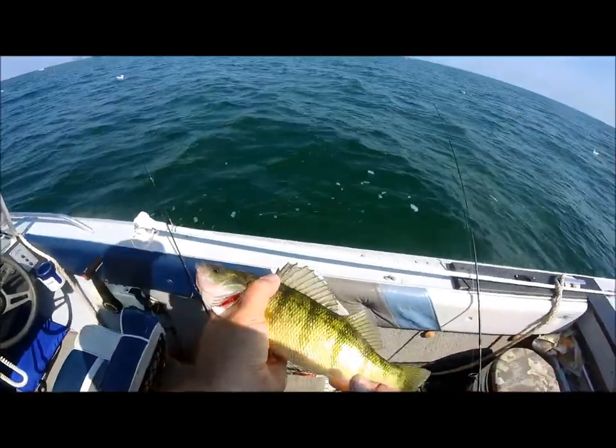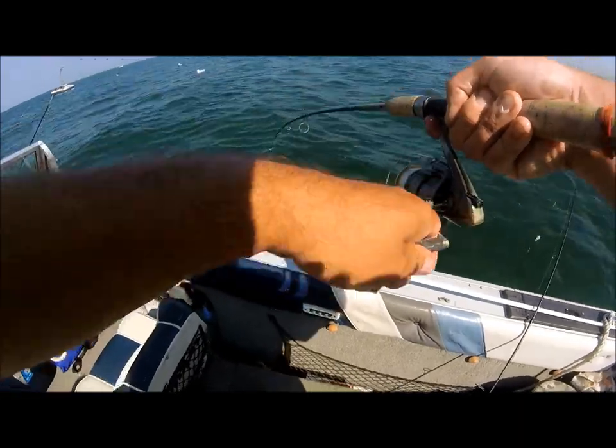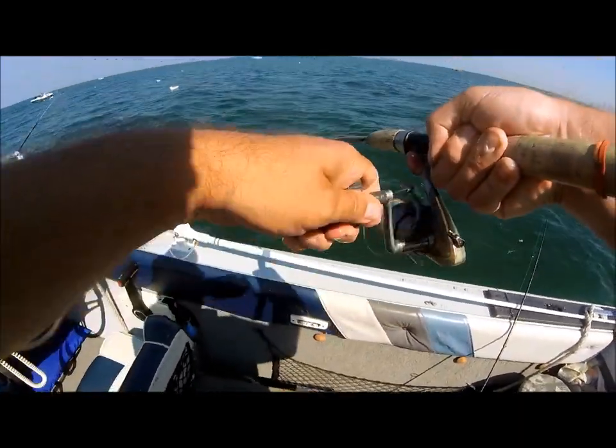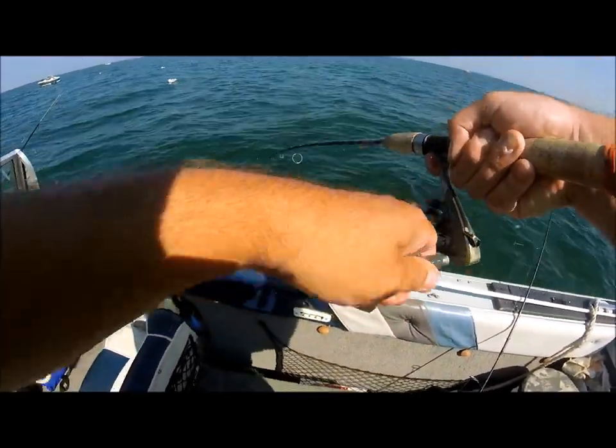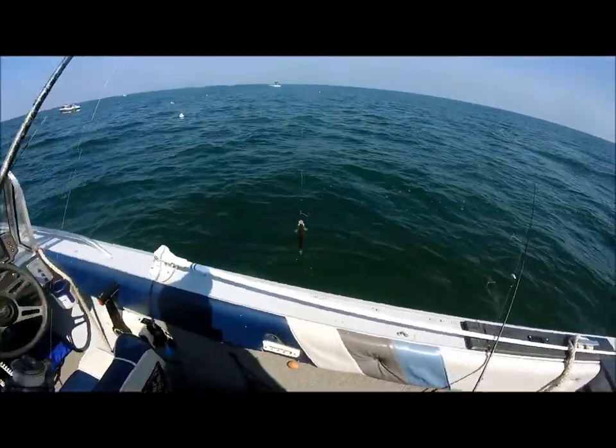We're talking beautiful coloration Lake Erie perch. Fish are continuing to hit here. Bite's pretty steady right now. Here comes another guy.